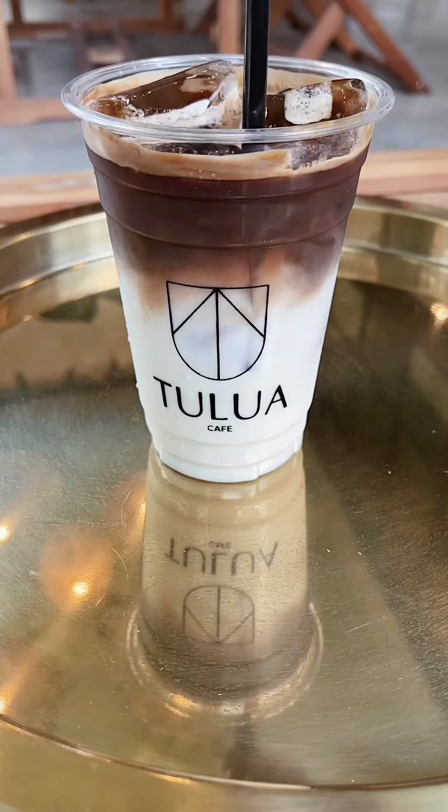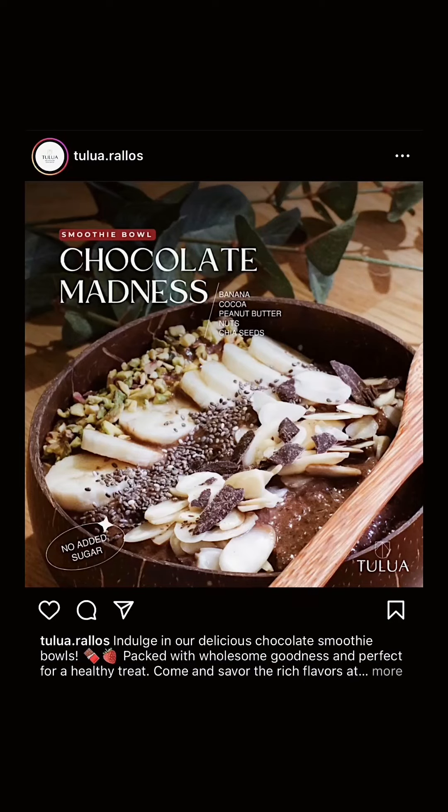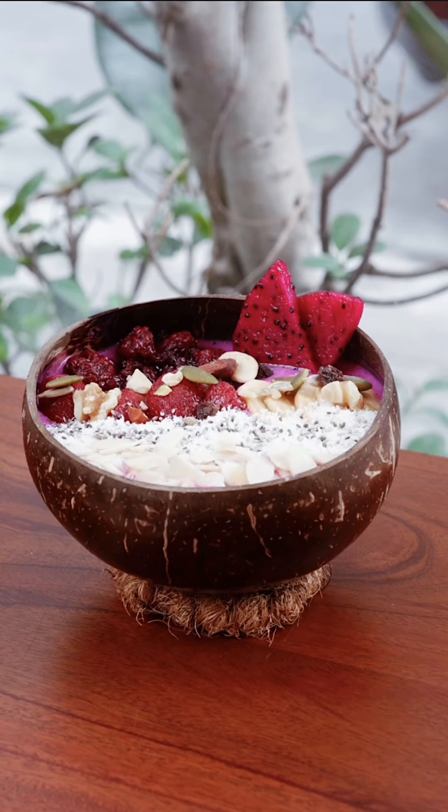I ordered a white mocha — it was delicious. They also have smoothie bowls. I had this before and it was gorgeous and delicious. Sorry, I lost my photo but thankfully a kind barista there shared this pic.